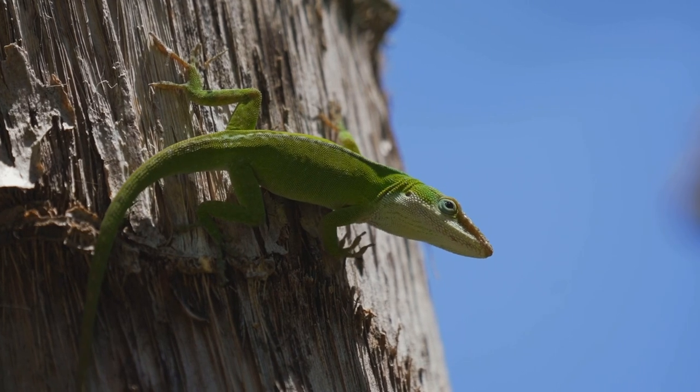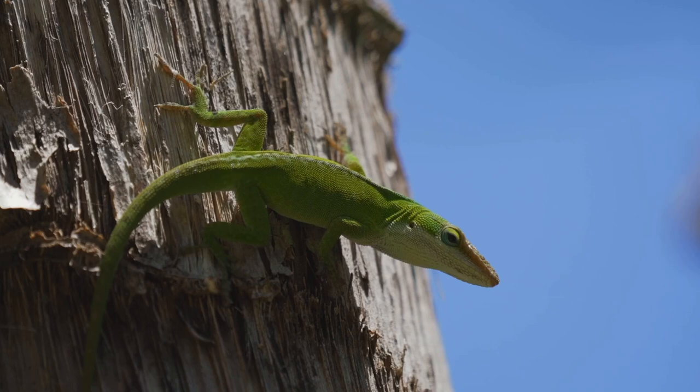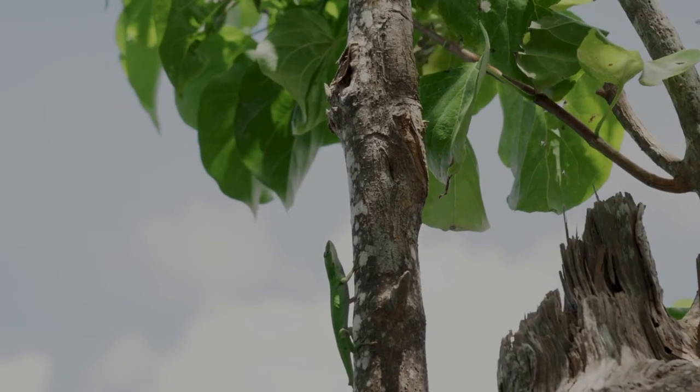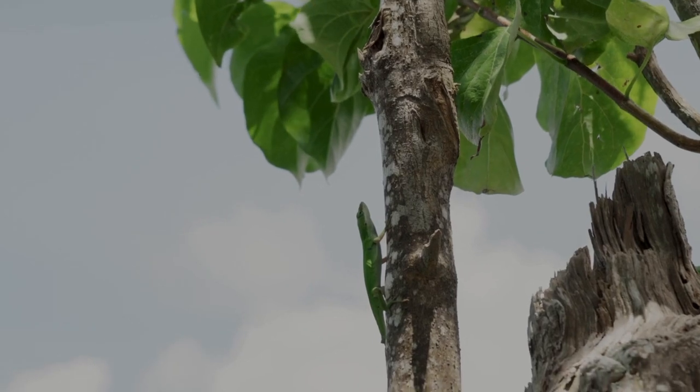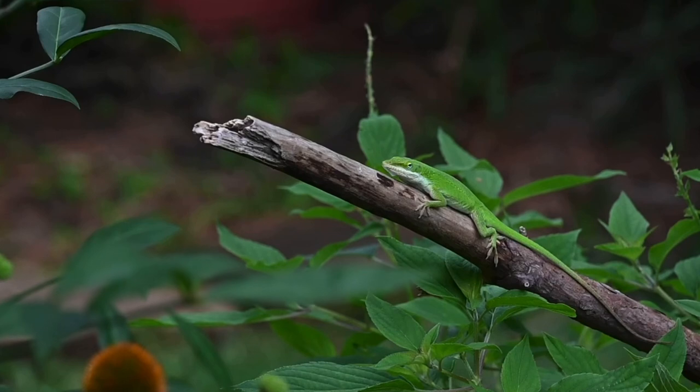Anoles — however you want to say it — are awesome green lizards that are widely available. You can find them at most chain pet stores, though they're mostly wild caught. If you can find a captive bred one at an expo or reptile store, that's even better. Green anoles don't require much caging — a 20 gallon is perfect for one.